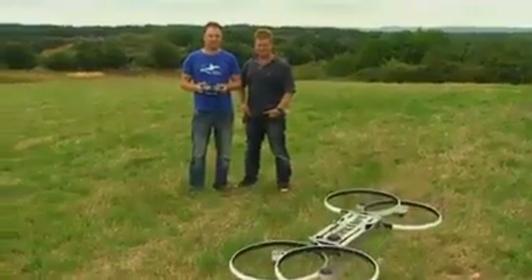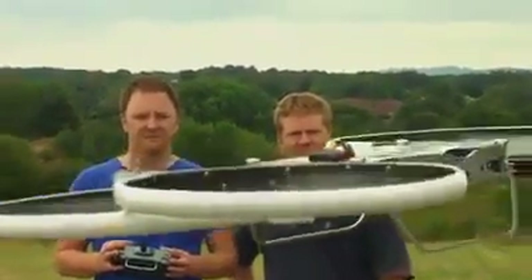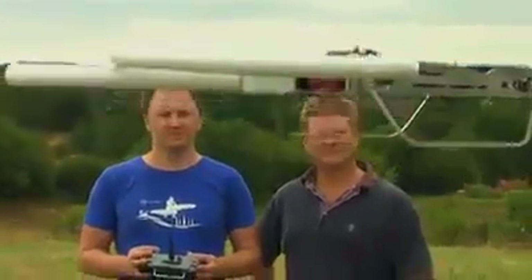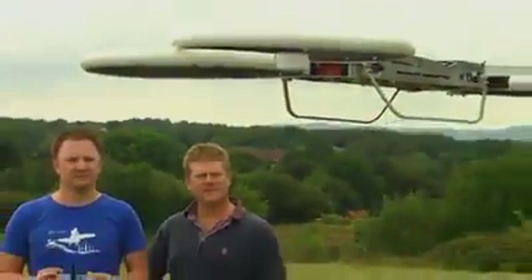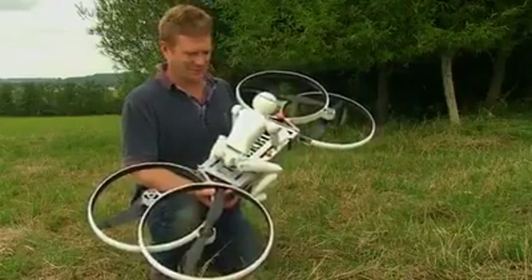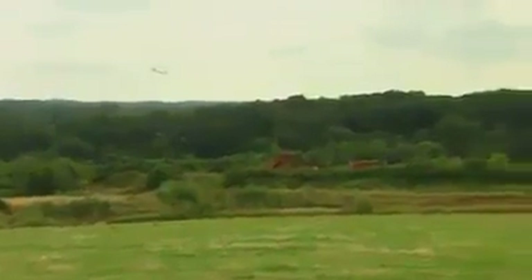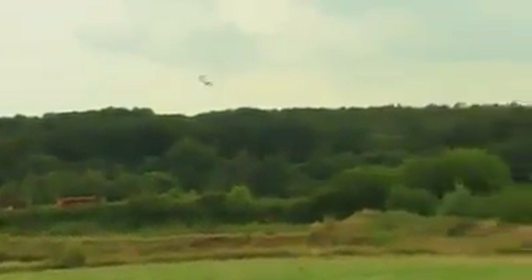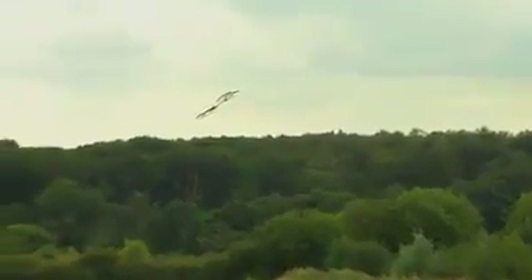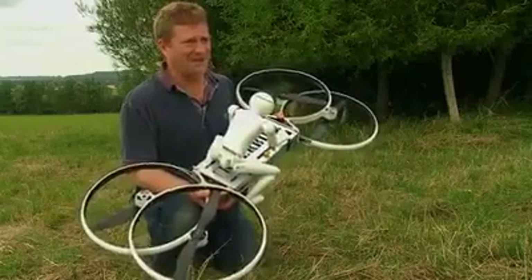Marketing director Grant Stapleton explains that the manned hoverbike is designed to be flown like a helicopter, and as such will be subject to the same stringent testing before a human can take to the skies. "This hoverbike is a helicopter — it takes off like a helicopter, flies and lands like a helicopter. It's designed to fly to an altitude of over 9,000 feet and do so at over 100 knots. It's much safer to be away from the ground where there isn't anything to hit in the air, and that's why it is designed as a helicopter."